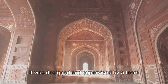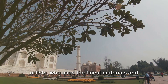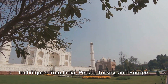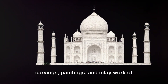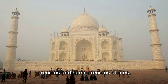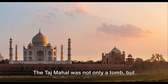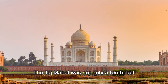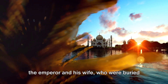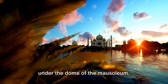It was designed and supervised by a team of architects, engineers, craftsmen, and artists, who used the finest materials and techniques from India, Persia, Turkey, and Europe. It was also decorated with exquisite carvings, paintings, and inlay work of precious and semi-precious stones, creating a harmonious and elegant masterpiece of art and architecture. The Taj Mahal was not only a tomb, but also a symbol of the love and devotion of the emperor and his wife, who were buried together in a perfect octagonal chamber under the dome of the mausoleum.